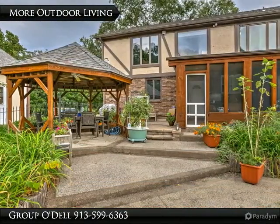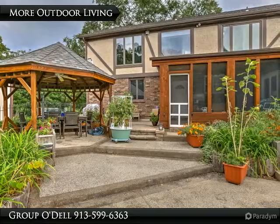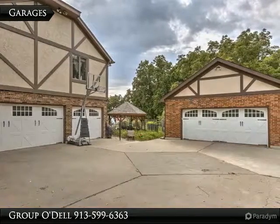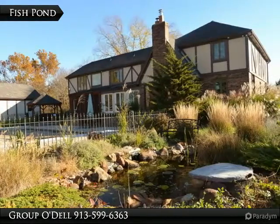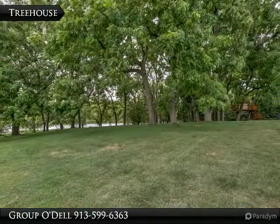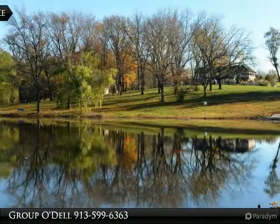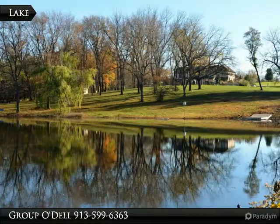In addition to the patio, sunroom, and gazebo, there is also a newly added screened-in porch, perfect for enjoying the view in the shade. Outside the fenced area is a fish pond as well. The treehouse provides a beautiful view of the lake and a perfect place for a secret hideout. The lake has a boat dock, which makes it great to spend an afternoon on the water for fun or for a little fishing.